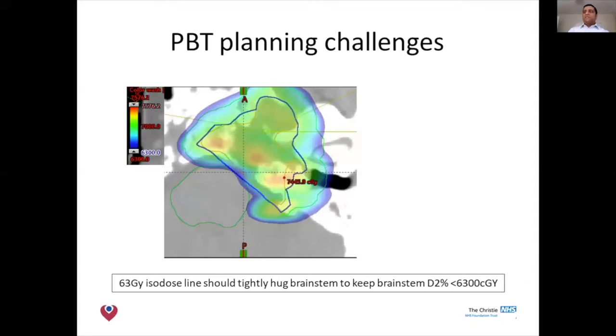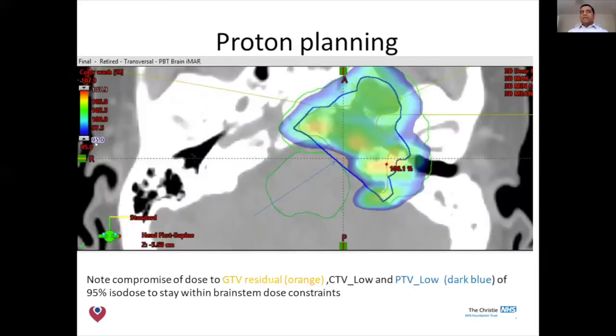As discussed earlier, we need sufficient dose for tumour control, but where the arrow is pointing, we actually have to compromise on the high dose. We'd like to get 95% of the dose into the dark blue high-risk area, but due to the proximity of gross tumour to the brainstem, we are even compromising gross tumour coverage to achieve a satisfactory dose to the brainstem and reduce the risk of treatment toxicity. This underlines the fact that if we have more distance from the brainstem, we can get more dose into the gross tumour.